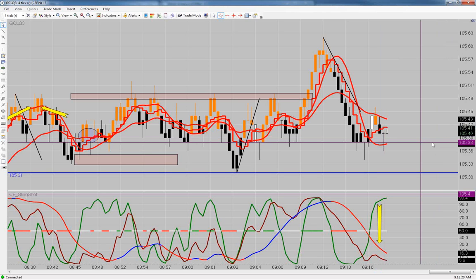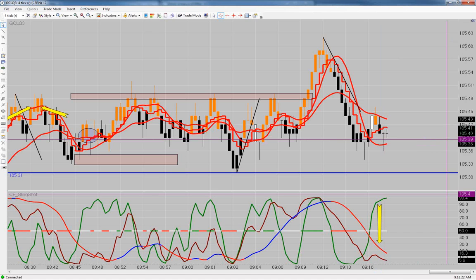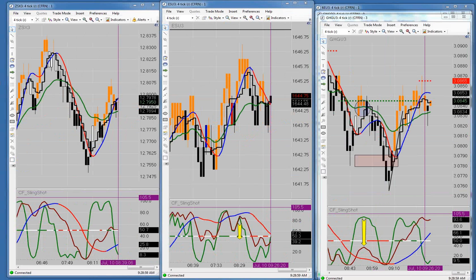It looks like there's very limited follow-through today — it could have something to do with the Bernanke thing going on this afternoon. We may have to start taking some smaller chunks because of the lack of follow-through. I'm out at break even again. In the first hour today we took six trades and ended with six ticks on gold — that's what it looks like.